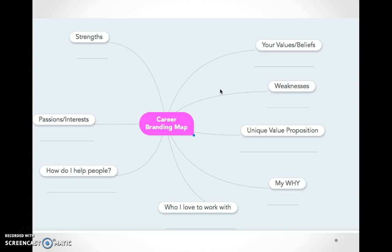The main elements of what should be on your career branding map are here, and as you can see, some of these themes repeat the questions we went through in lesson 1 to help you understand your career brand purpose and mission. Within your career branding map, the elements you want to brainstorm and have mapped out are — first of all — your strengths. What are your strengths?